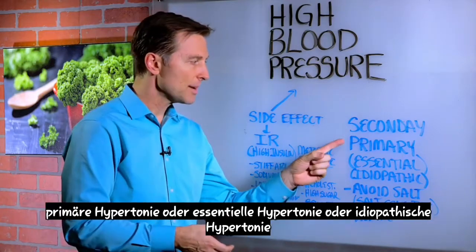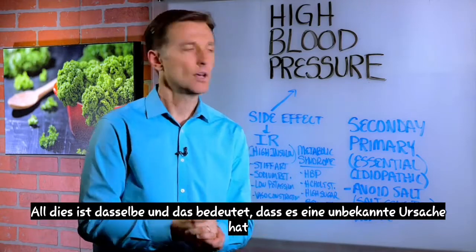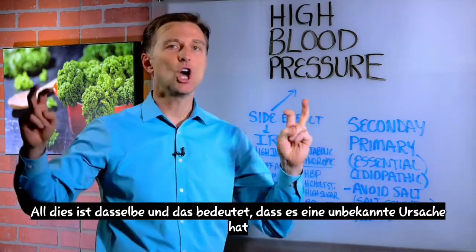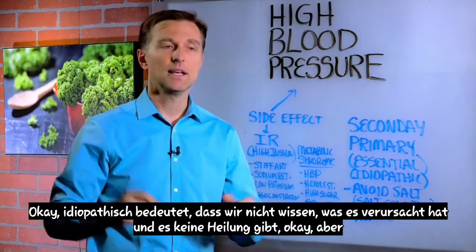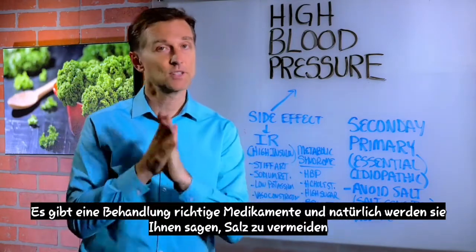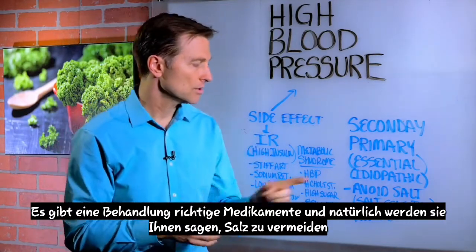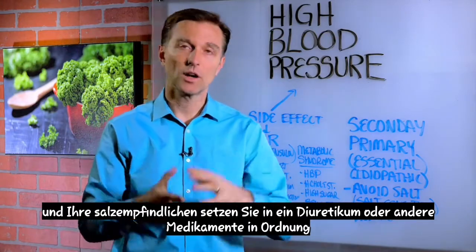But there's another type of hypertension called primary hypertension, or essential hypertension, or idiopathic hypertension. All these are the same thing, and what this means is it has an unknown cause. Idiopathic means we don't know what caused it, and there's no cure. But there's a treatment — medication. They'll tell you to avoid salt, and if you're salt sensitive, put you on a diuretic or other medications.